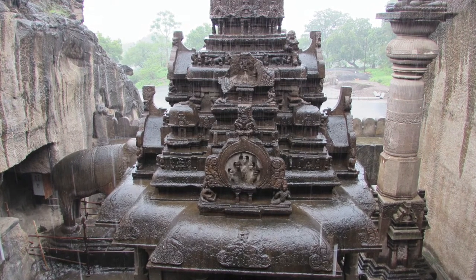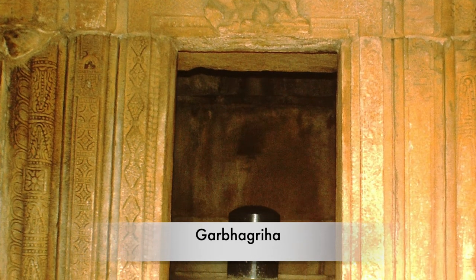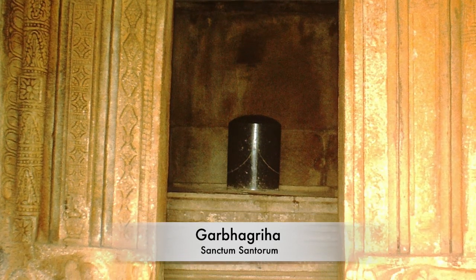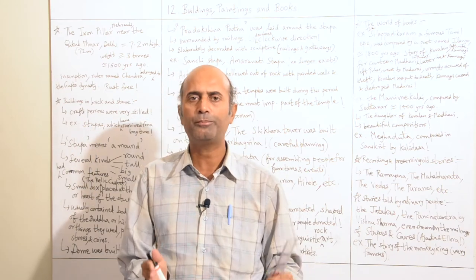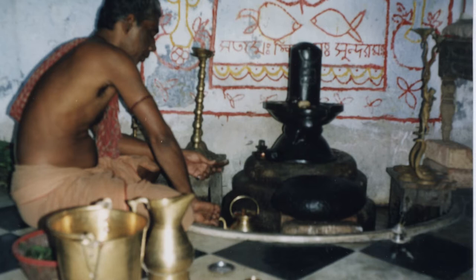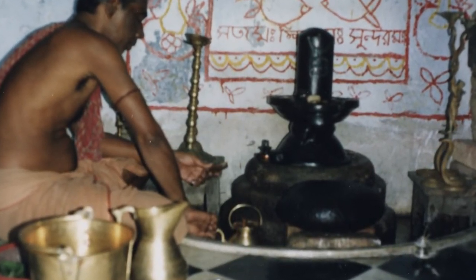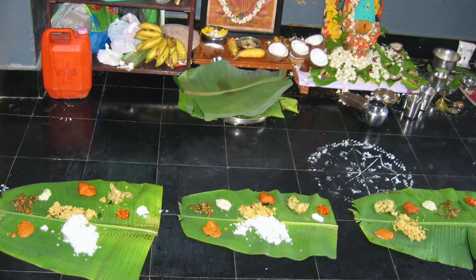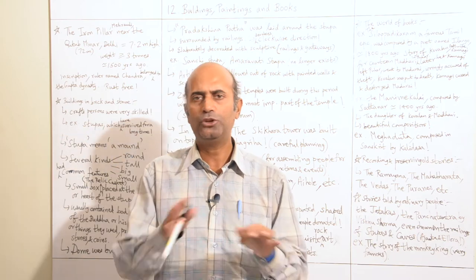Apart from stupas, artificial caves were hollowed out of rock with painted walls and sculptures. During the same time, a lot of Hindu temples were being built with a garbha griha. The garbha griha is the most important part of the temple, also known as the sanctum sanctorum, where the main idol — it might be Lord Shiva or Lord Vishnu — was placed. The Hindu priest used to perform rituals and offer worship, paying homages to the deities, and also offered prasad in the form of food, plants, or flowers to the devotees.